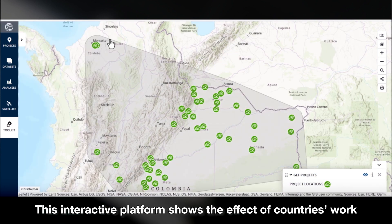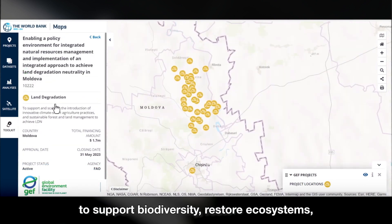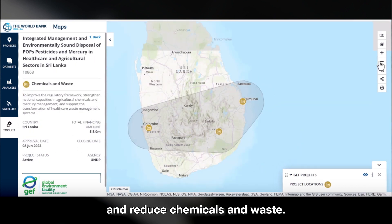This interactive platform shows the effect of countries' work to support biodiversity, restore ecosystems, address climate change, protect shared waters, and reduce chemicals and waste.